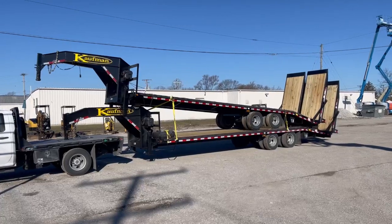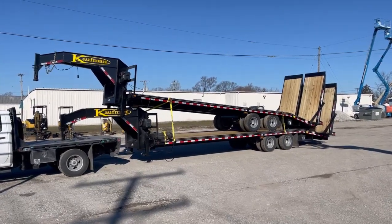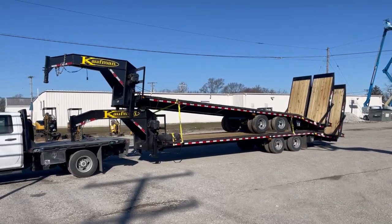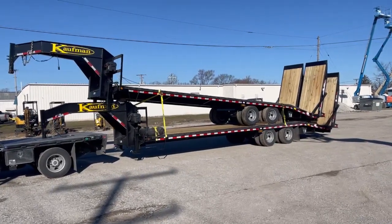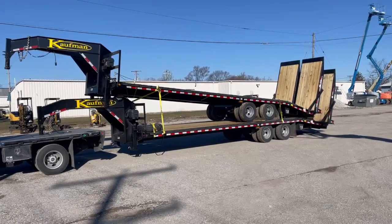I want to bring you guys a video today and show you our new 2023 Kauffman Gooseneck trailers. I'm going to give you guys a walk around. These are custom built for us, so I'm going to show you what they're like — might be something you'd be interested in having Kauffman build for you — and show you why we love Kauffman as a company and their products.